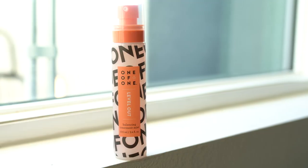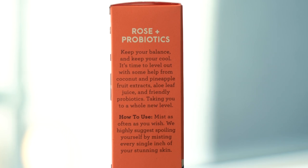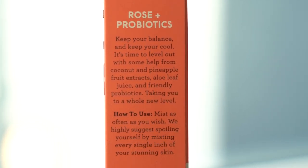The last product I'm trying is the Level Out Balancing Treatment Mist, which is the last step of the skincare routine. The bottle is very cute — I think the packaging is adorable, kind of like Liza. This is made with rose and probiotics. The description says: 'Keep your balance and keep your cool. It's time to level out with some help from friendly probiotics, rose, aloe, jojoba milk, pineapple and coconut fruit extracts.' Personally I love probiotics — I take them every day, I love kombucha, I used to make my own. It has a bunch of ingredients that kind of sound like a fruit punch.